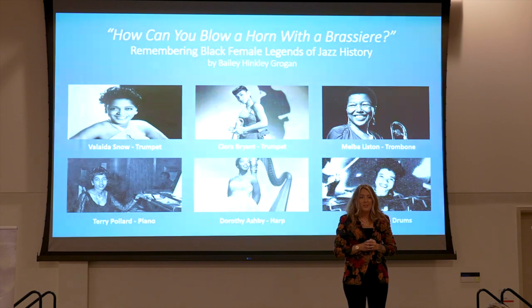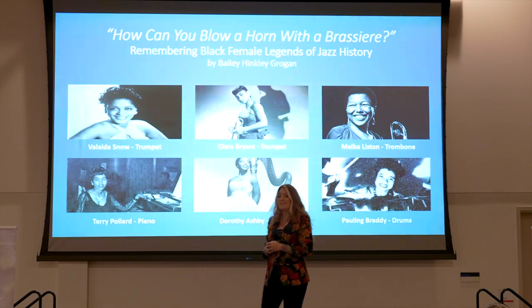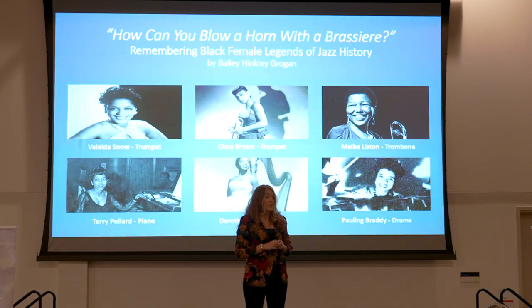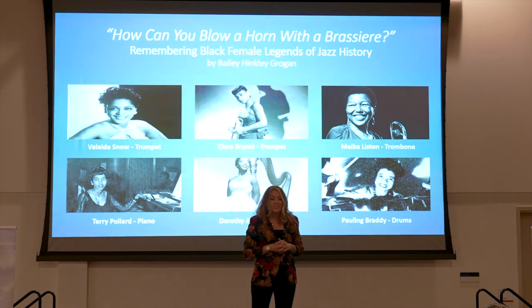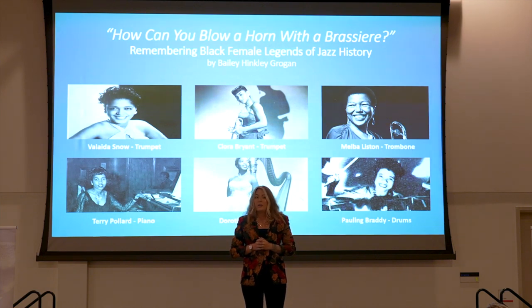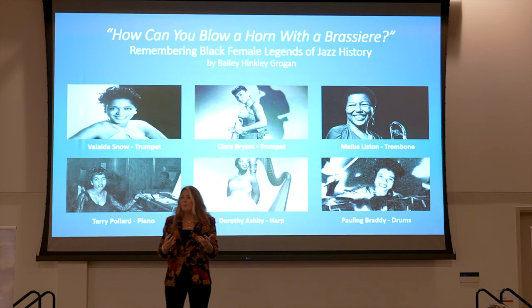Dorothy Ashby, Clara Bryant, Pauline Braddy, Terry Pollard, and Melba Liston. These names may be foreign to you, as well as many jazz musicians, but they hold an important lineage in jazz history. All were amid or beginning a career in jazz as instrumentalists at the time that this article was published. My research unearths the forgotten pioneers of jazz history — the Black American female instrumentalists whose sounds go unheard and stories forgotten. Let me tell you about a couple of these instrumentalists and explain why they deserve to be remembered in jazz history.